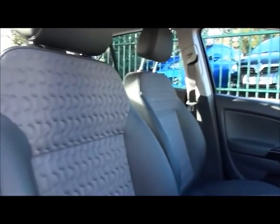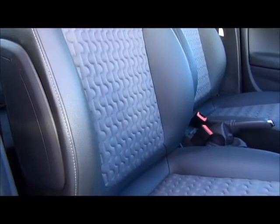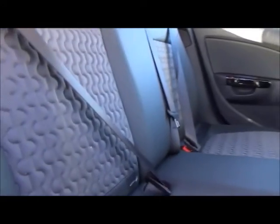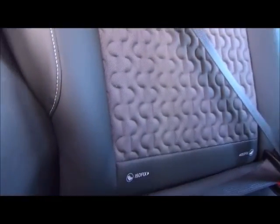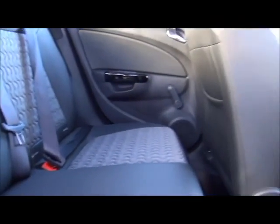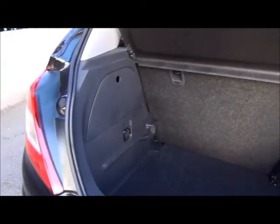The driver and passenger seats are both electrically heated, with an electrically heated steering column. This is a five-seater vehicle with ISOFIX fixings on the two rear seats, and a large boot space.